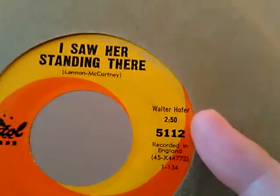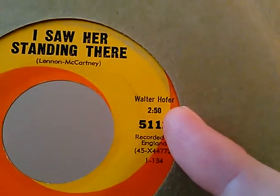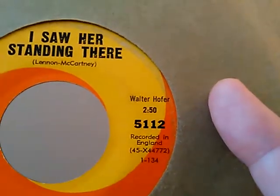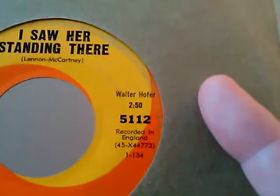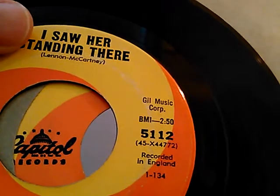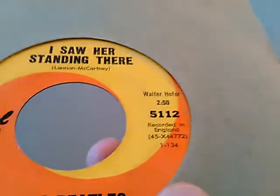This is what I was actually looking for. On 'I Saw Her Standing There,' the first pressings of this record came out in December 1963, and it has Walter Hofer — and it doesn't list BMI on there. So these are the first pressings of the record. There are actually three variants: Walter Hofer, Pickus and Sons, and then Gil Music. Here's the third pressing again, and the first pressing. It's kind of a little bit of a trick to see the first pressings.